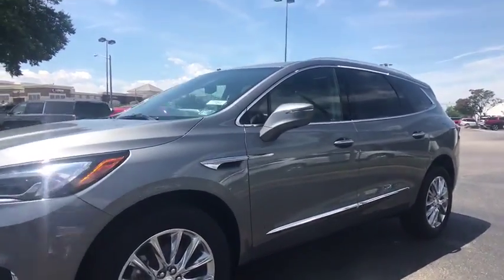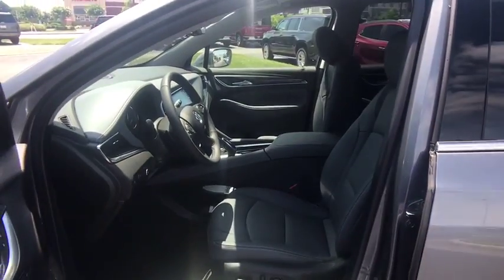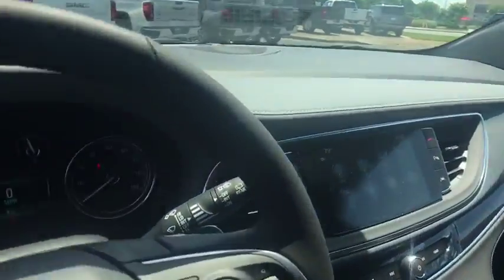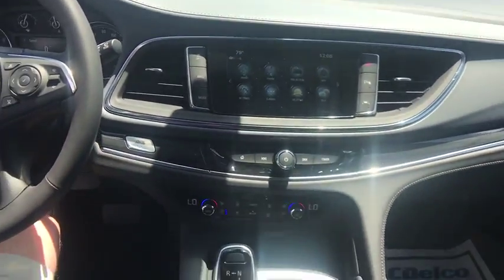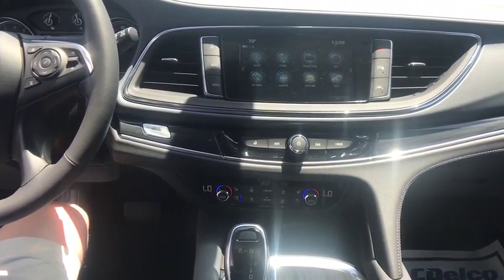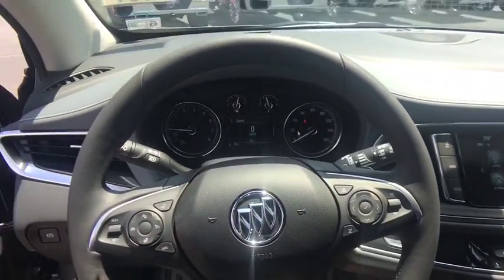Come see the car for yourself. Have a great day.